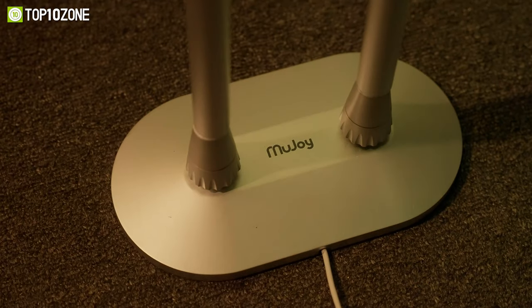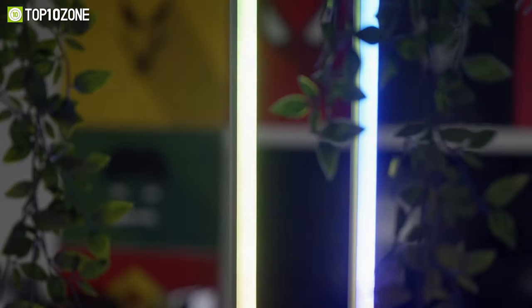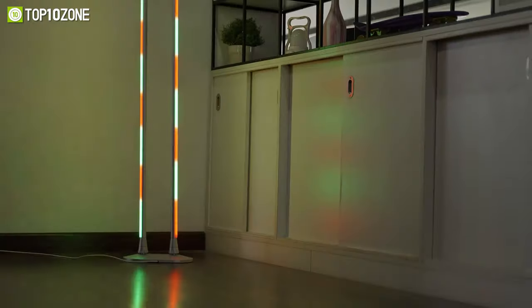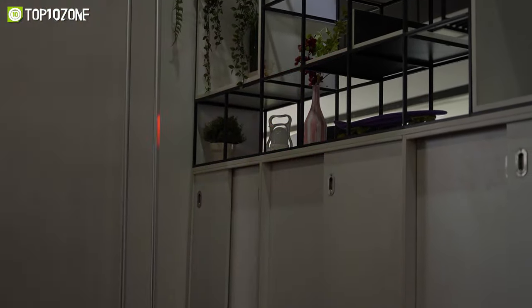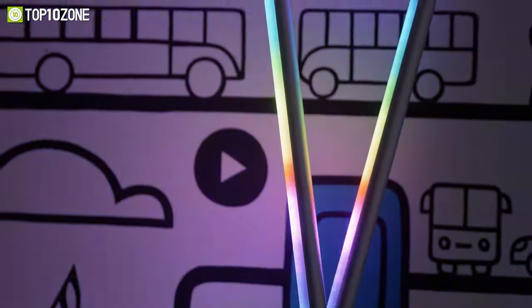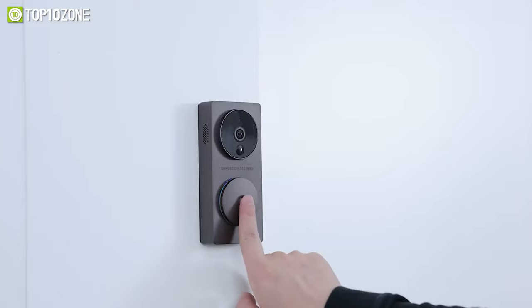With its frosted aluminum finish and weighted base, the Moo Joy standing lamp is not just an ordinary lamp — it's a design statement that will enhance your room decoration with beautiful colors. Whether you're looking for a modern LED lamp for your bedroom or living room, the Moo Joy floor lamp is the perfect choice.